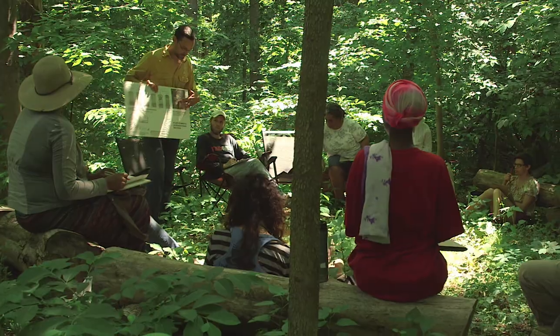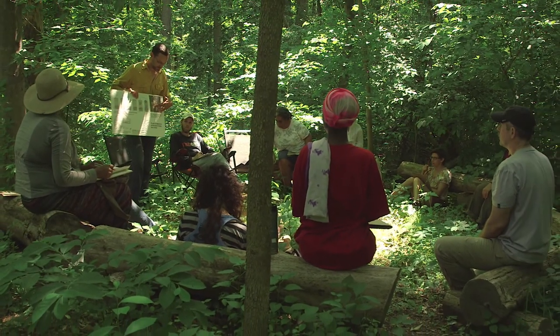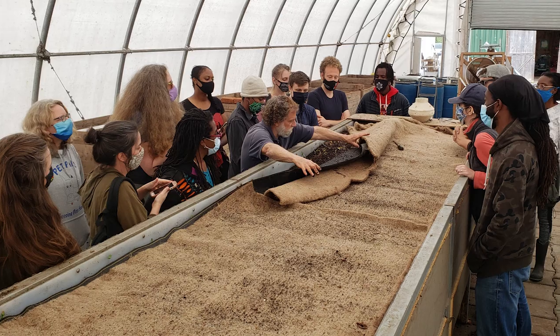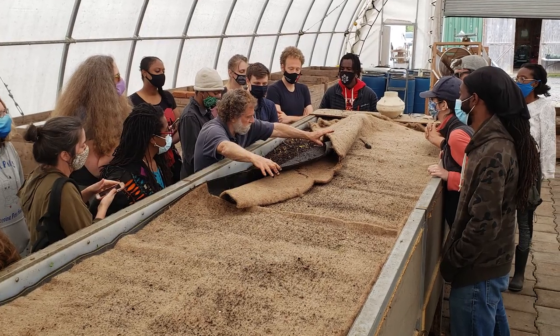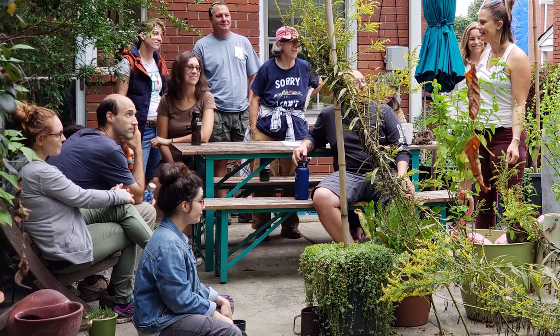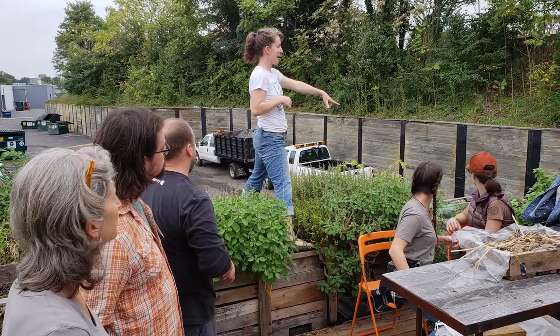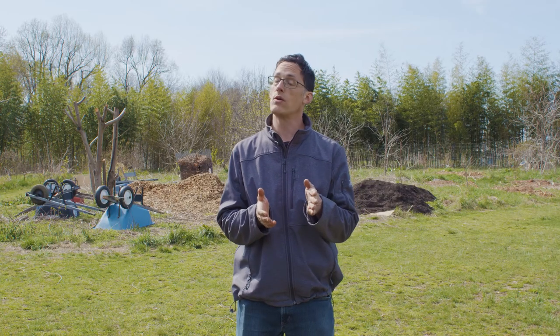We've included a mix of different activities in the course. We have lecture and discussion type activities, and then we have hands-on training in different skills, as well as field trips to a variety of different permaculture sites — urban and suburban, public and private — and guest speakers on various topics.